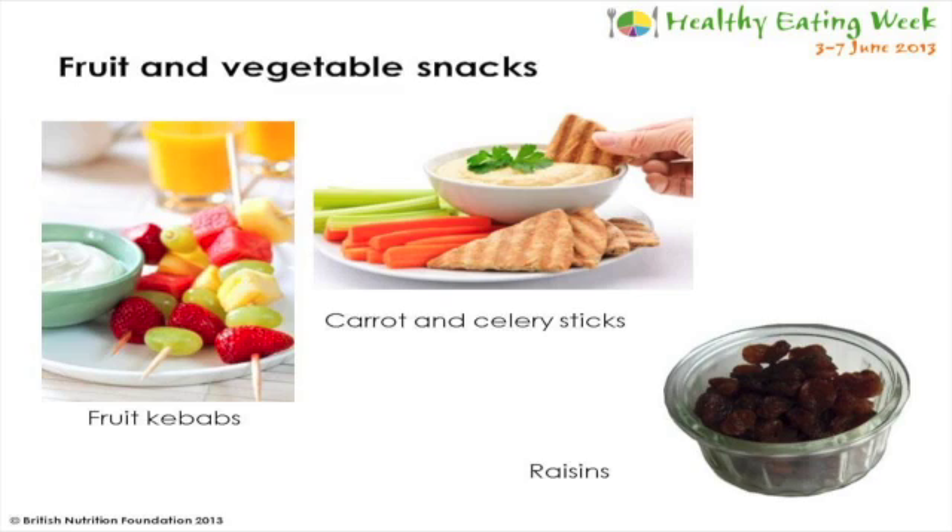In addition to including lots of fruit and vegetables at mealtimes, snacking on fruit and vegetables can help you get your five a day too. Examples of snacks you could try include fruit kebabs, chopped sticks of carrot and celery, and a handful of raisins.